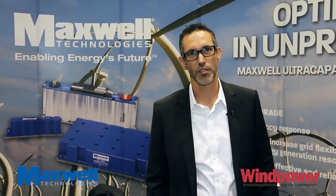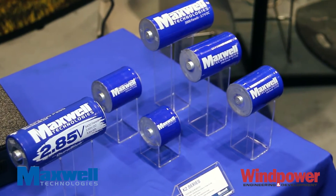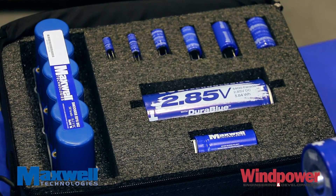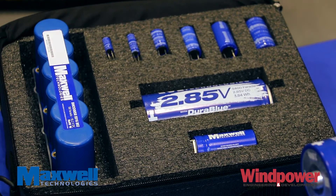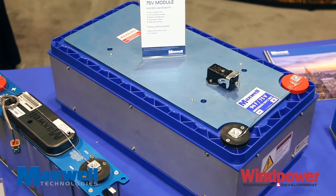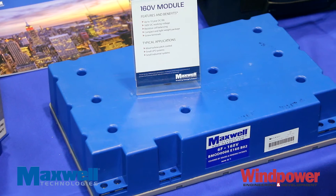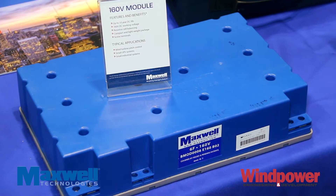We have products that are used in electrical pitch systems, and since 1999-2000 our products have been designed in for electrical pitch systems providing fail-safe operations and backup power. Some of the products that we have here at the table are the 75 volt module, 16 volt module, and 160 volt module that are used in the pitch systems of the wind turbines.